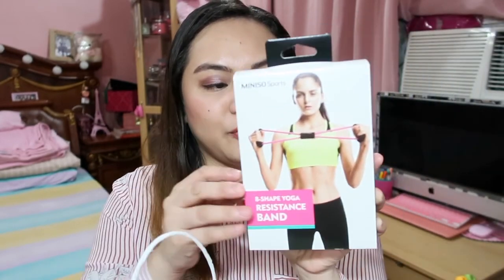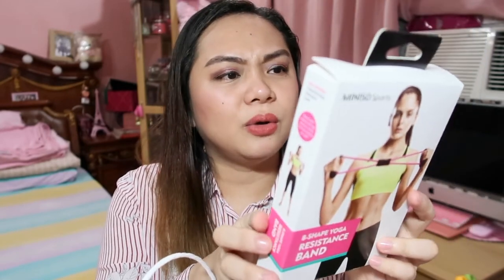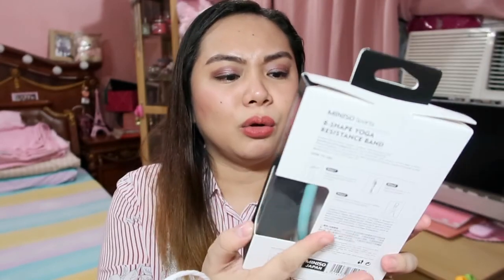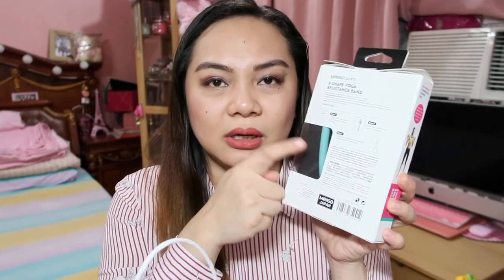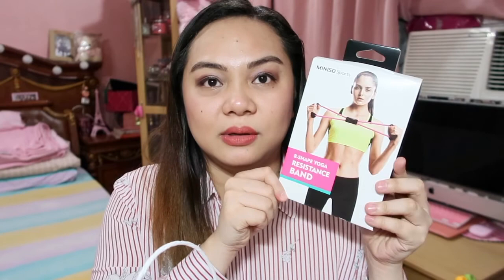Next, I got this Miniso Sports 8-shape yoga resistance band. I think it's 149 pesos. It's for exercise. I thought I got the pink one but it's actually color green.